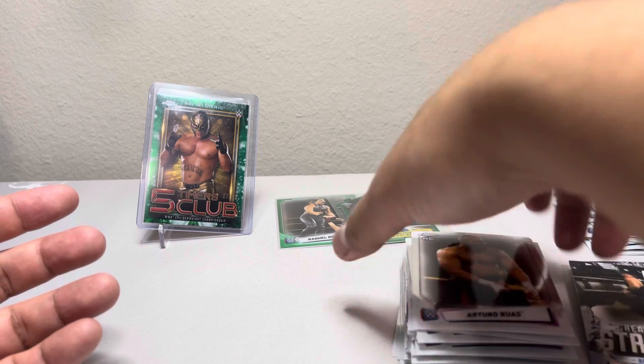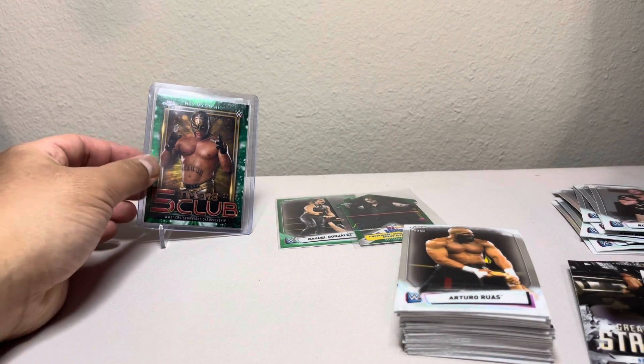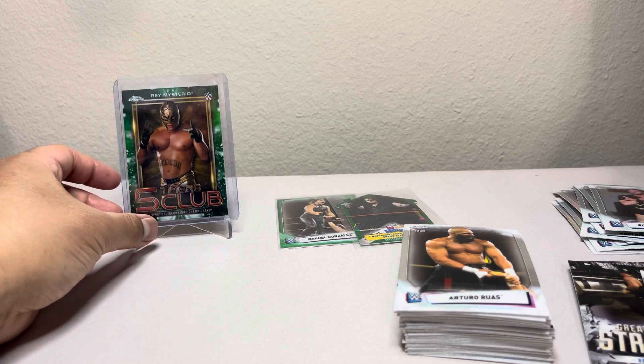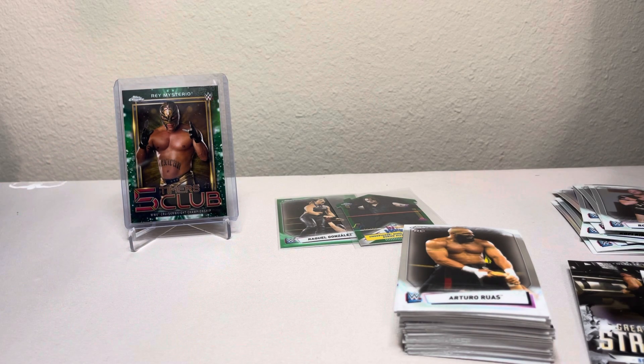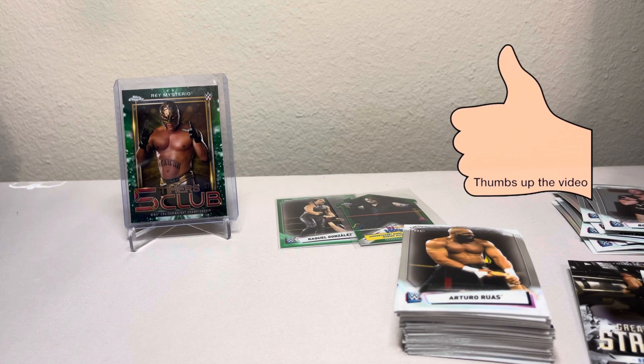It's nice to get some of these now for the time being, and then pretty soon switch over to Panini. If you guys like any of the WWE box opening, all you got to do is thumbs up my video and subscribe.